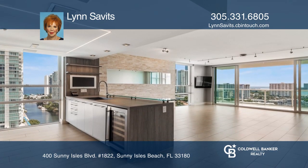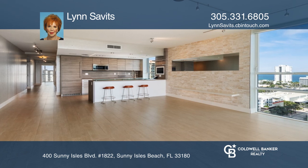The kitchen features extended cabinets, a wine refrigerator, and a glass sushi bar with stools.